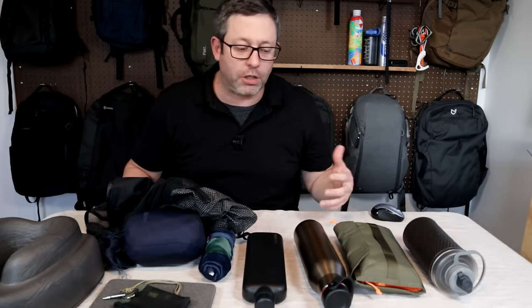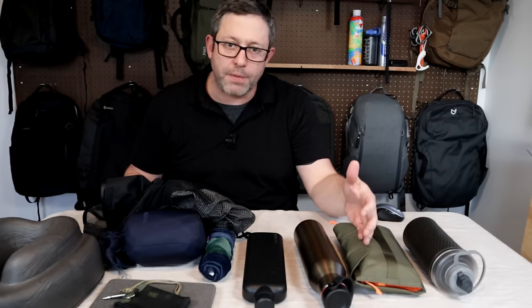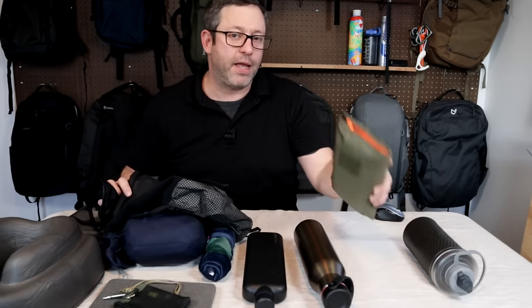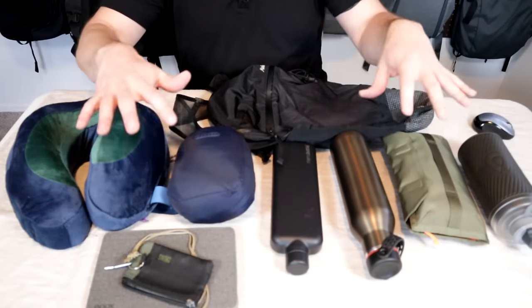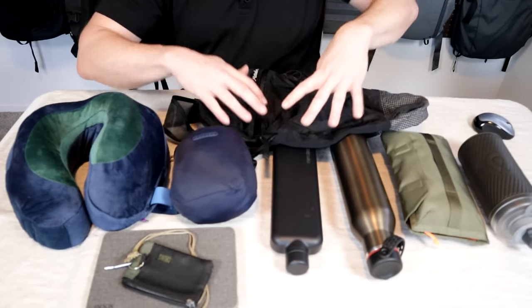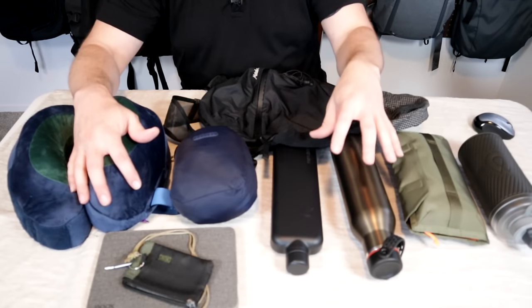Now some additional gear for longer flights — think overnight international. Everything I just showed you is pretty much going to be the same, but I'll add a few extra items and carry them in a packable day pack in addition to that pouch. My strategy here is almost identical to short flights: I'll pack my gear ahead of time into the day pack and store it somewhere in my main travel bag where I can easily get to it on the plane. The extra gear is going to be dependent on the length of the flight and the available amenities, so it's always a good idea to figure out what's available before you show up at the airport.